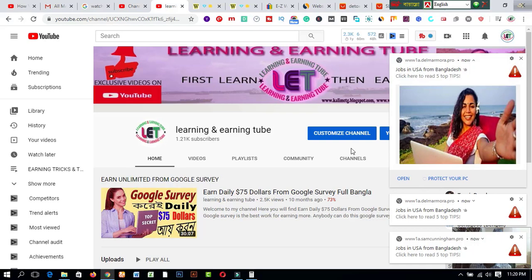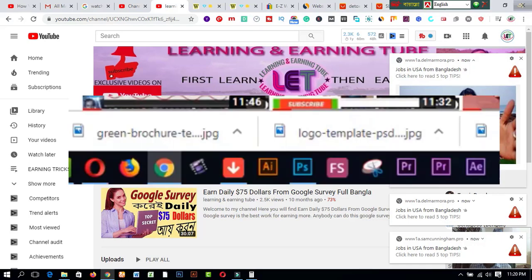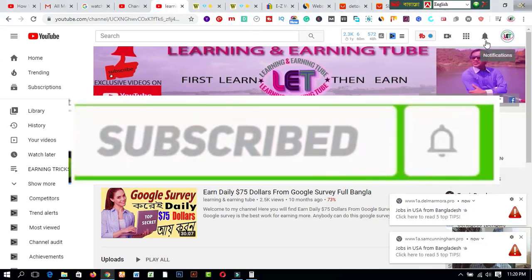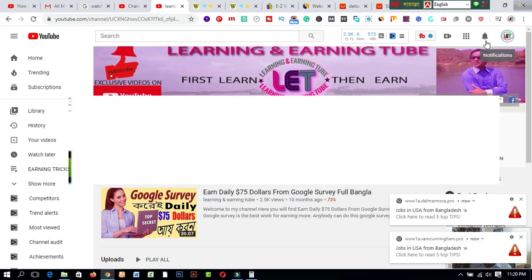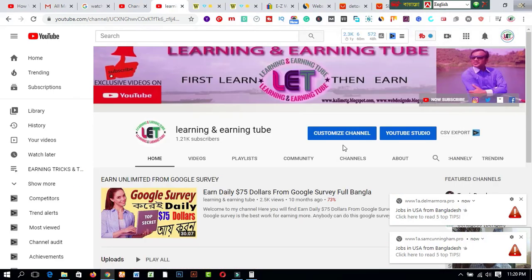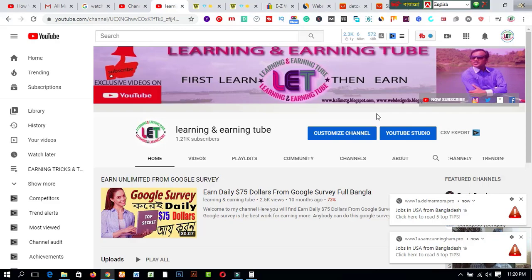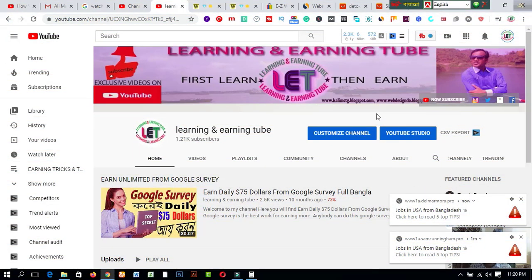This channel is dedicated to teaching you how to make money online. If you are new to my channel and have not subscribed, please subscribe and click the bell button to get all types of learning and earning informative videos. If you are interested in making money online just like this, keep watching. Smash the like button and share with your friends. Let's get started.